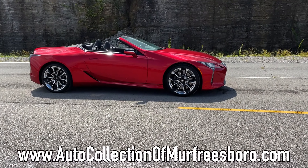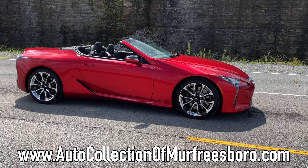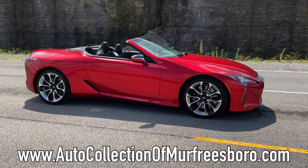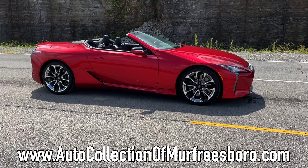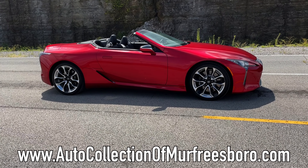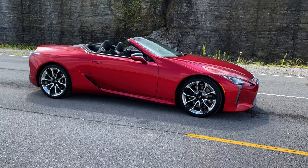There she blows — the 2021 LC 500. This was loaned to us by our friends at Auto Collection of Murfreesboro. Their info is on the screen — hit them up if you want a vehicle like this or similar. Truck, car, SUV, they got it all, so be sure to go to their website and check them out. Let's get started and do what we normally do: start in the trunk and move our way forward.